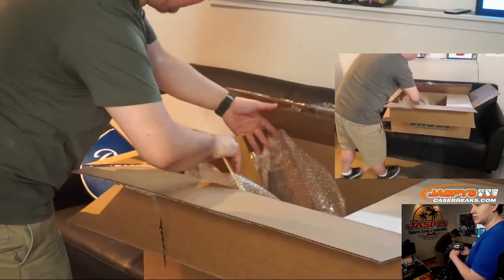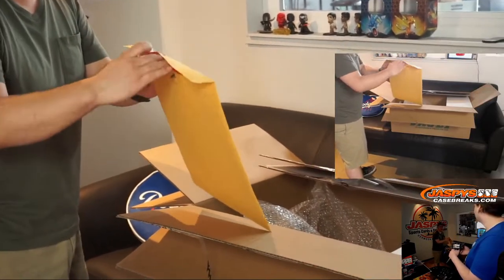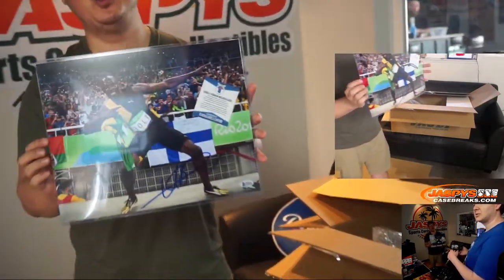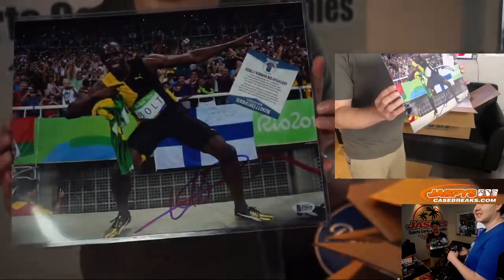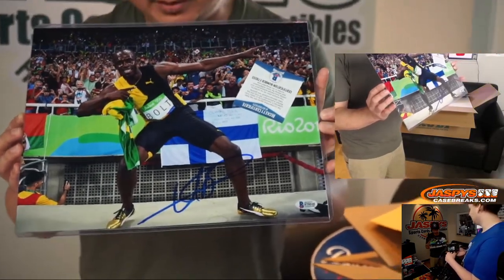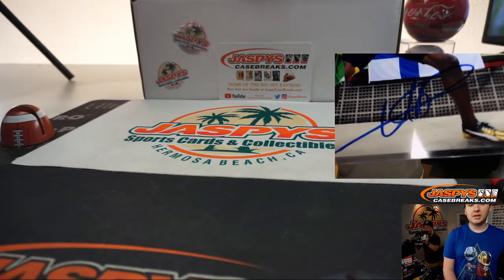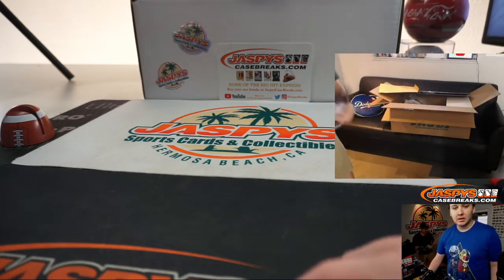This looks like an 11 by 17, manila folder here. This is also cool — I would love to frame this. That's awesome. 11 by 14? Something like that. Fastest man to ever be in the Olympics — got a great autograph. Signed... Speedy Dude.